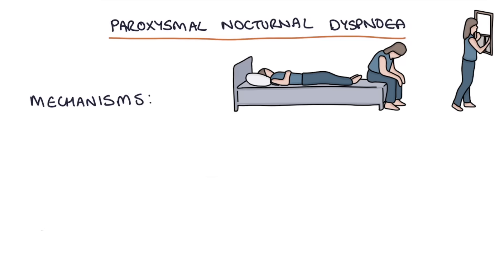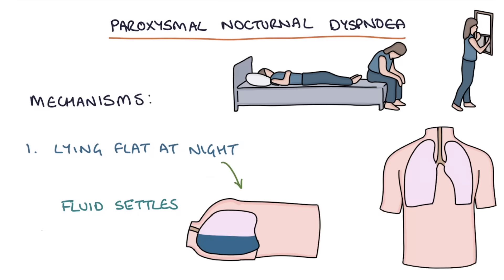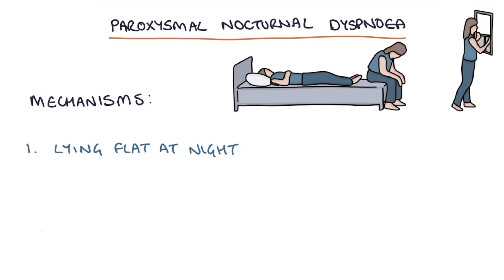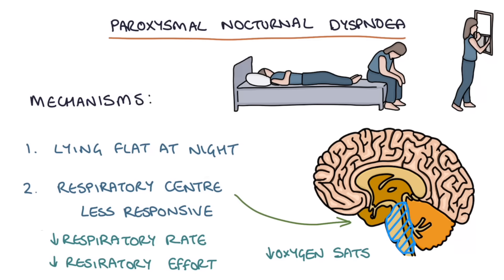What are the possible mechanisms for why this happens? Firstly, lying flat at night allows fluid to settle across a large surface area of the lungs. When they stand or sit up, symptoms improve as the fluid sinks to the lung bases and the upper lungs become clearer. Secondly, during sleep the respiratory centre in the brain becomes less responsive, so the respiratory rate and effort don't increase in response to reduced oxygen saturations in the same way as when awake — allowing the lungs to become much more congested and the patient more hypoxic before they wake up.